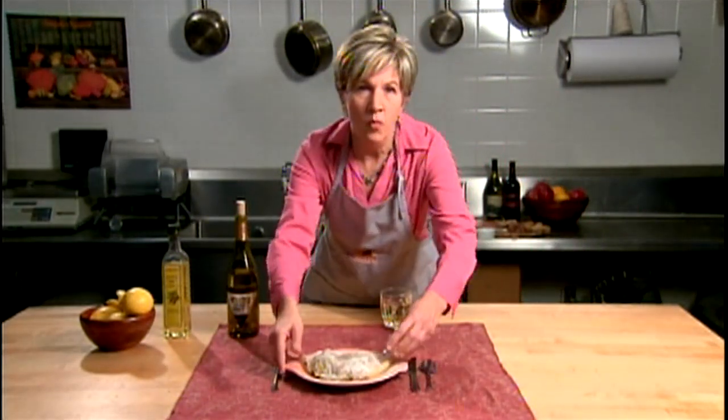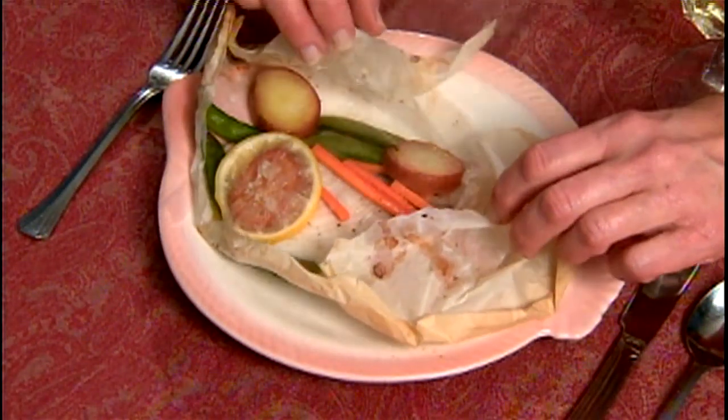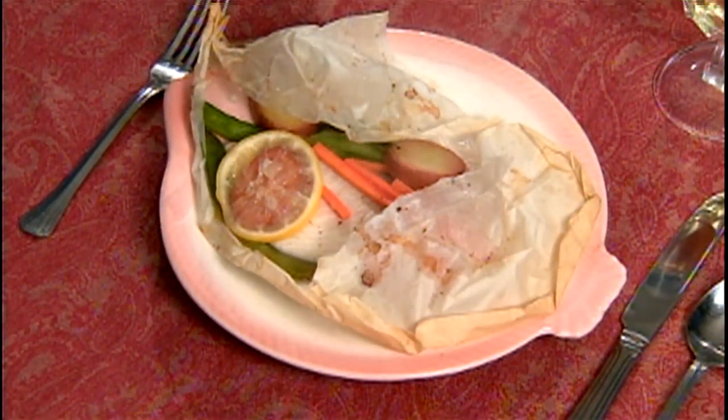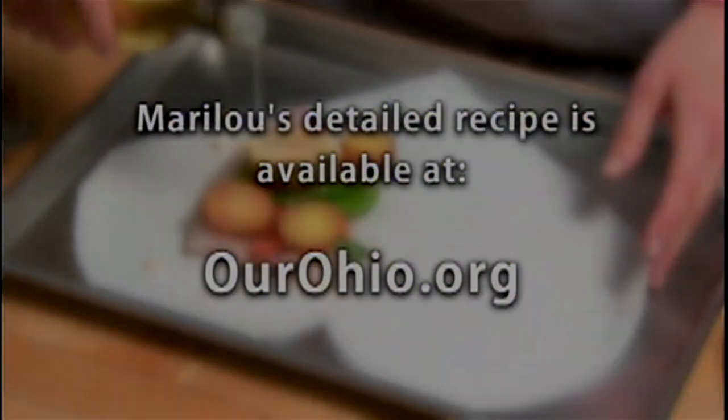When the packages arrive all warm and toasty at the table, your family and friends will love opening their presents to see what's inside. With tips from my Ohio kitchen to yours, I'm Mary Lou Susco. For details on the recipe Mary Lou just made, visit our website at OurOhio.org.